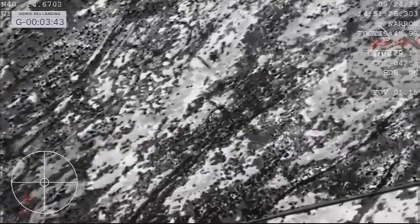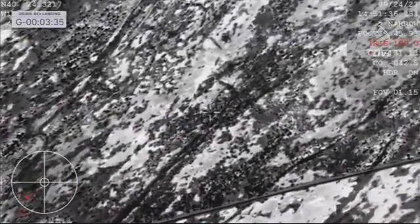And once again, just setting the context for this: when we first hit the top of the atmosphere, we were at 27,650 miles per hour. We are now leisurely decelerating under our orange parachute to 11 miles per hour. Incredible amount of deceleration there, as Earth's atmosphere really helped us out quite a bit, getting that initial deceleration.